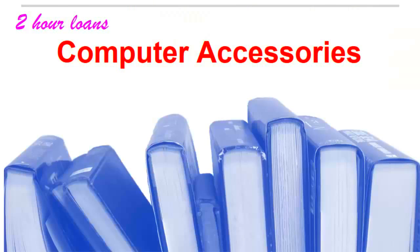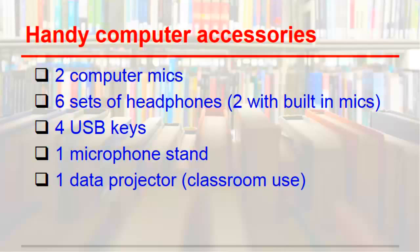The GRC also lends a variety of computer accessories for up to two hours. This is super convenient for those days when you accidentally forget your headphones or USB key at home. We also have a data projector, two computer mics, and a microphone stand to help with your school projects and presentations.